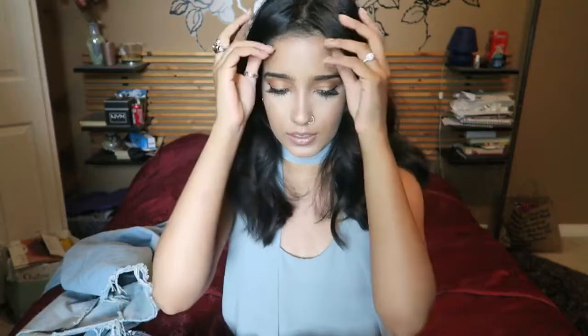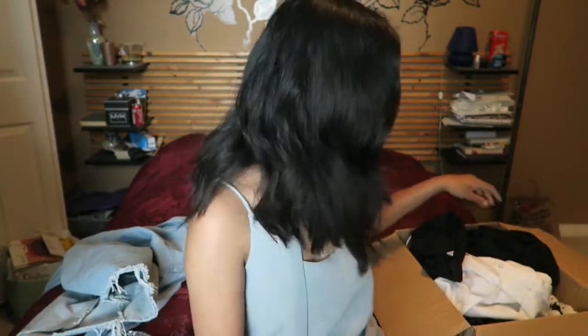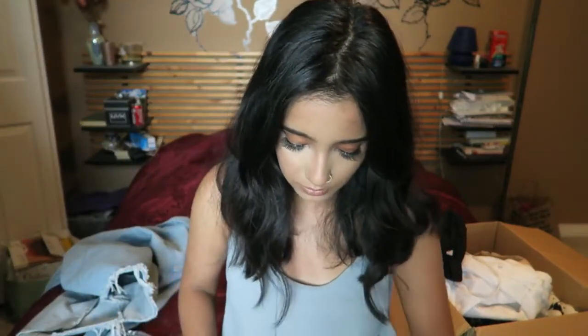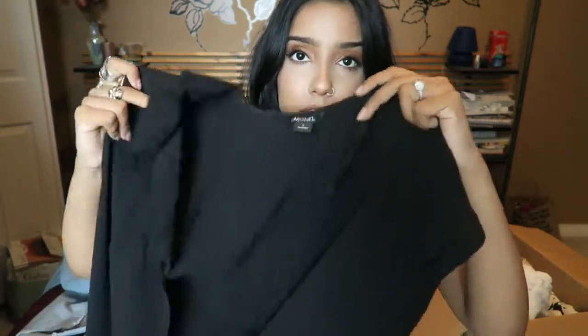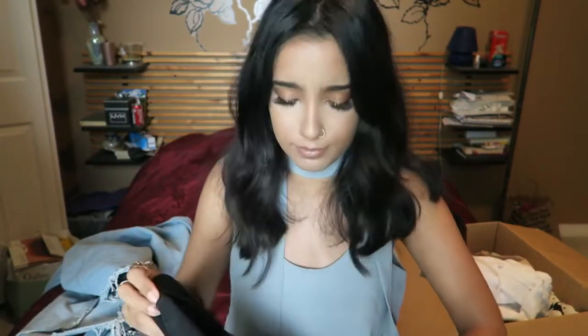Moving on to ASOS — I've been really loving ASOS lately. This covers two orders, not one giant order. The first dress I got is from a brand — I'm not sure how to pronounce it — and it's a button-through shirt dress with short sleeves.